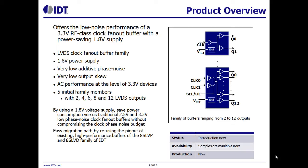Inputs and outputs are LVDS levels. The family supports devices with 2, 4, 6, 8, and 12 LVDS outputs.